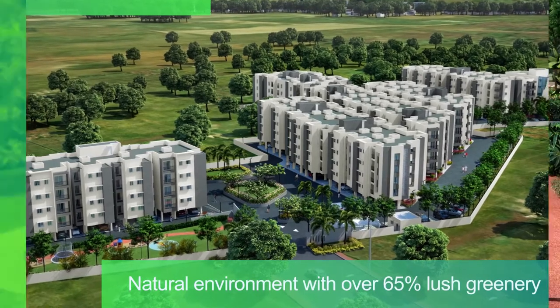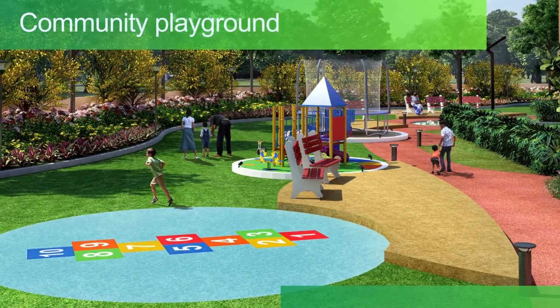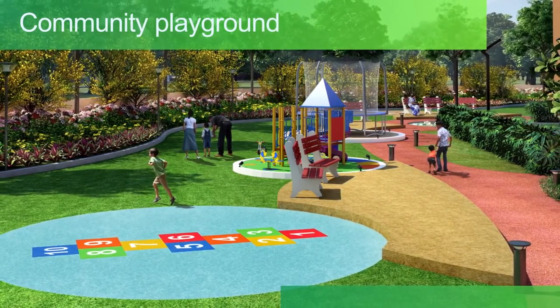These vast open green spaces are perfect as a community playground and also come along with seating arrangements and walkaways.